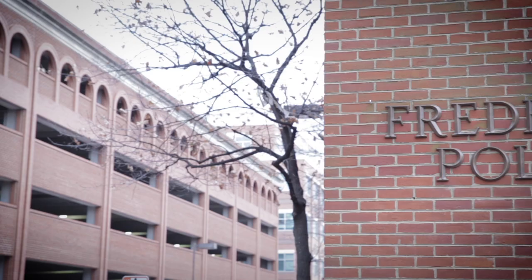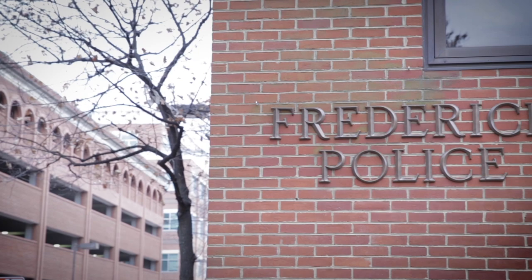Hi, everybody. I'm Acting Captain Kirk Henneberry, and welcome to the Frederick Police Department. We hope you enjoy your virtual tour of our police facilities. We're located here at 100 West Patrick Street, which is in the heart of the downtown area.